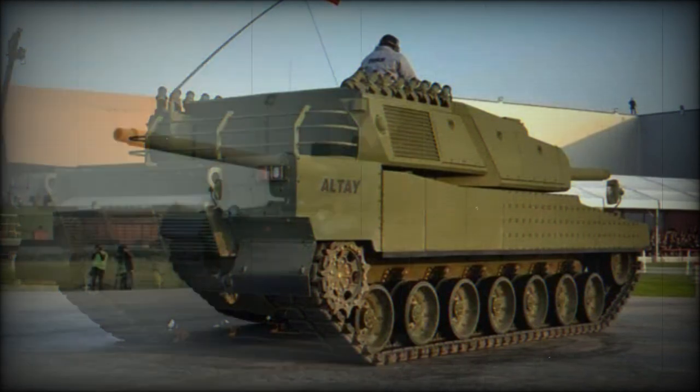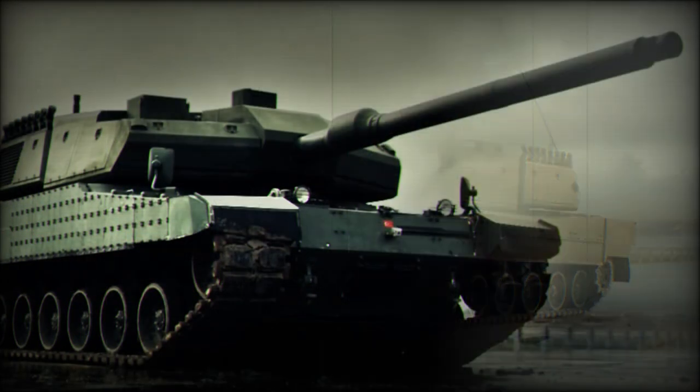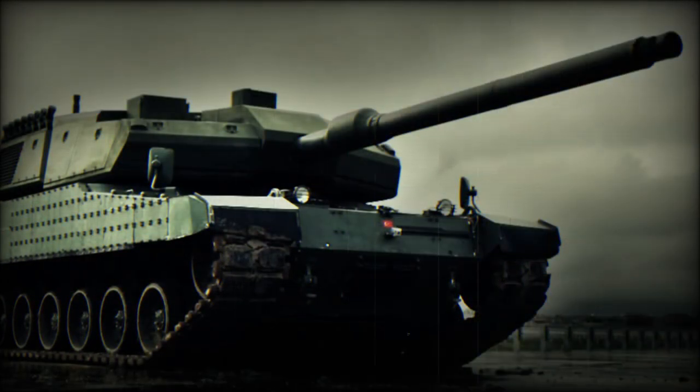In 2021 BMC demonstrated a modified chassis of the Leopard 2A4 tank with an integrated Altay turret. By 2021 Turkey was facing major difficulties with Altay production due to the lack of a suitable engine and transmission, as German manufacturers were unwilling to help due to political issues. Turkey operates a fleet of over 300 ex-German Leopard 2A4 tanks, and a number of upgrade programs were proposed to improve the capabilities of these tanks.